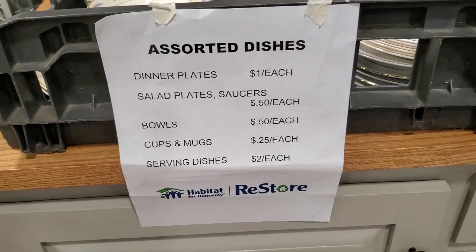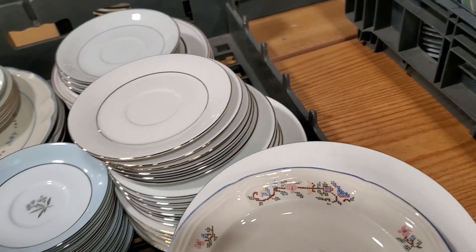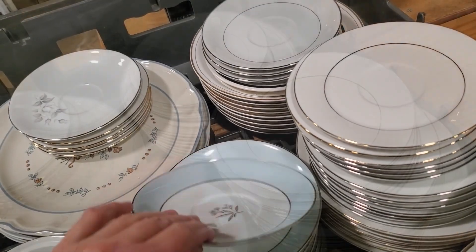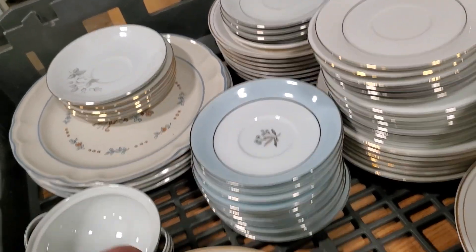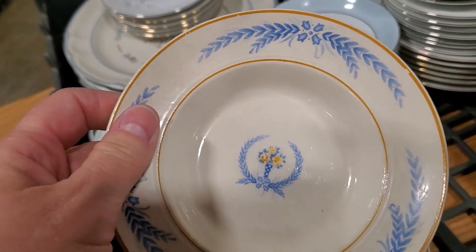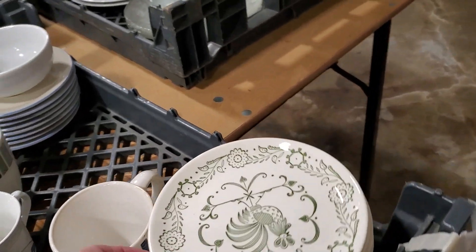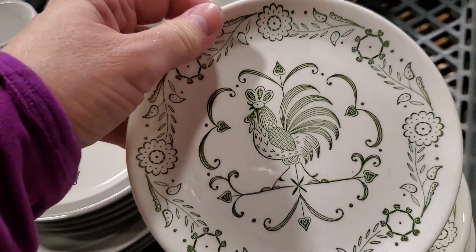Now we're back into the dishes. The plates are $1, the salad plates, saucers, and bowls are $0.50, cups and mugs are $0.25, and serving dishes are $2. You never know what you're going to find back here. Look at that little piece of Noritake china and here's a piece of older Sheffield chinaware — sometimes I've come across a pretty complete set back here. And look at this one with the green rooster — I don't know why but I was really drawn to that. Isn't that beautiful? That'd be beautiful for little dessert plates.